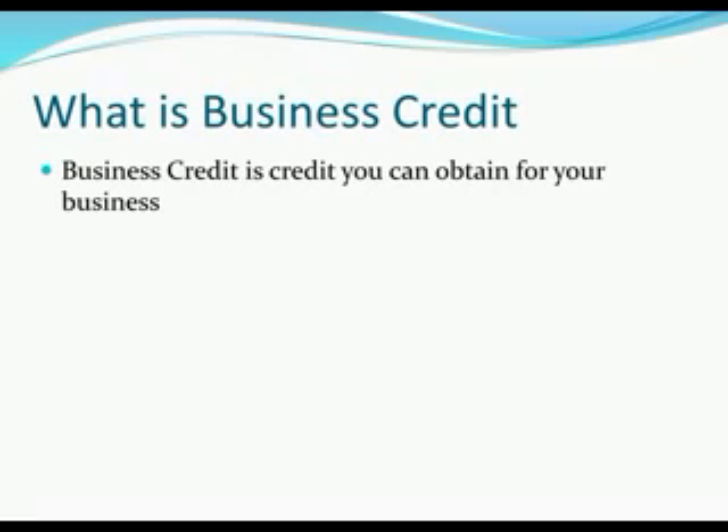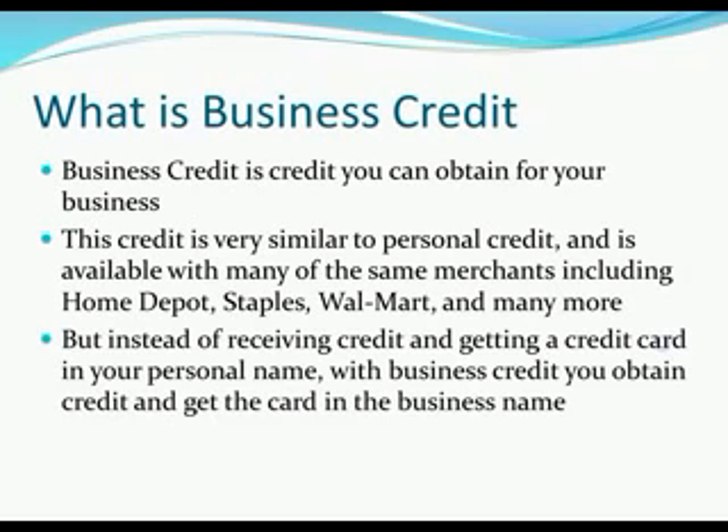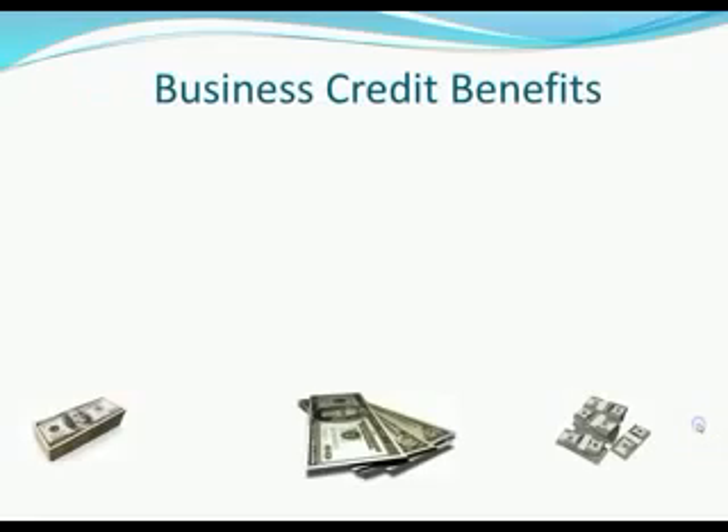What is business credit? Business credit is credit you can obtain for your business. This credit is very similar to personal credit and is available with many of the same merchants including Home Depot, Staples, Walmart, Visa, MasterCard and more. But instead of receiving credit and getting a credit card in your personal name, with business credit you obtain credit and get the card in the business name.